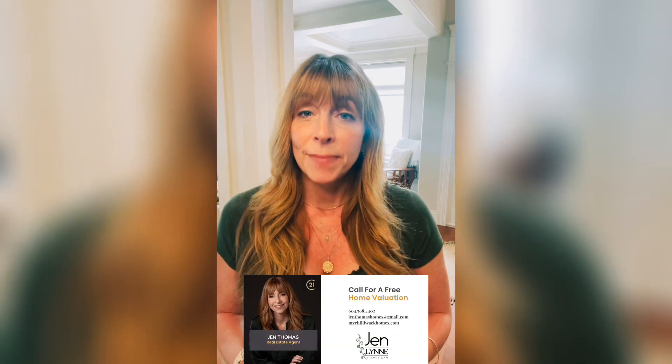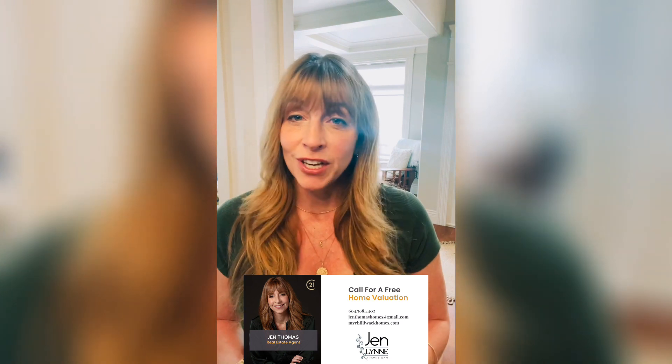If you want to know more about how I can help you buy or sell real estate, then reach out and let's connect.